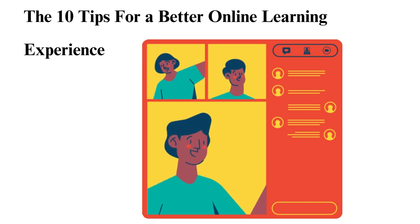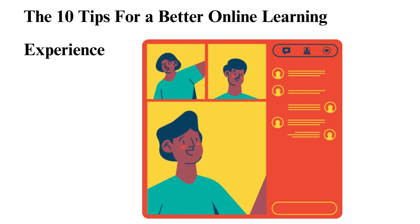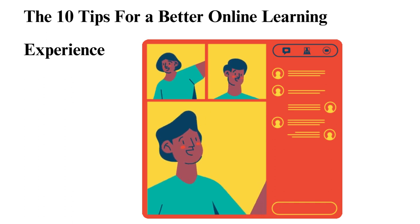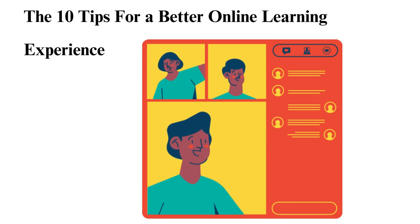5. Start Projects Early. When faced with a project, be sure to begin early. If you start late, it may be more work than you anticipated, leading to poor quality. Having extra time allows you to complete and then edit the project for any errors, resulting in better scores over time. Projects are especially common in technical subjects such as IT and psychology since they test hard skills useful in their respective careers.